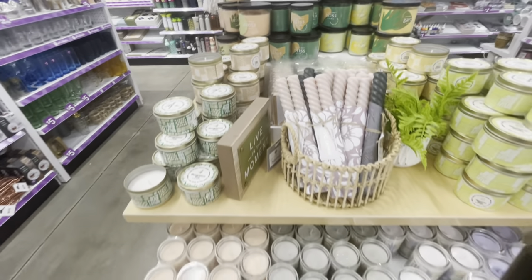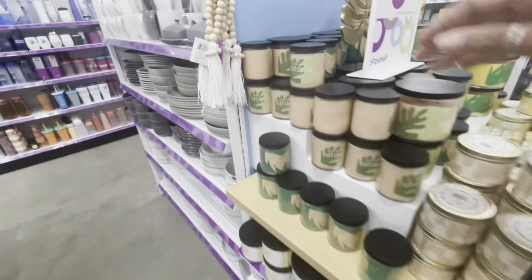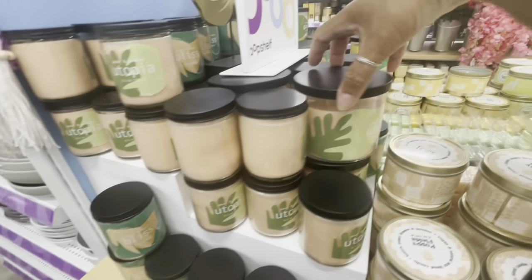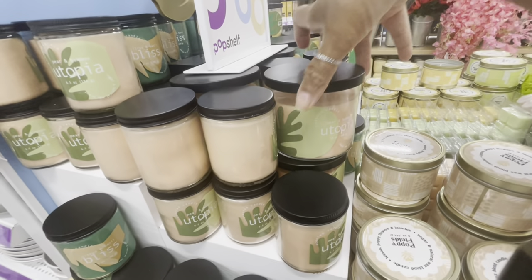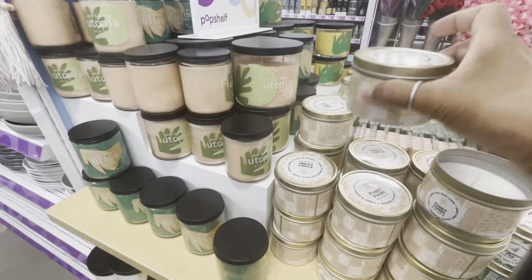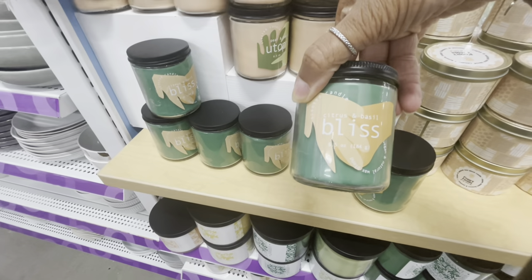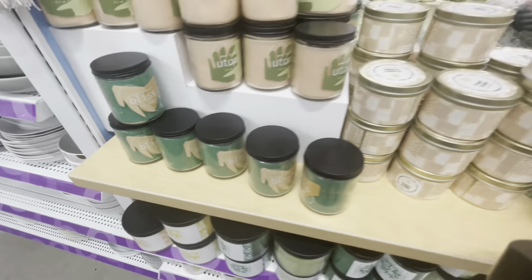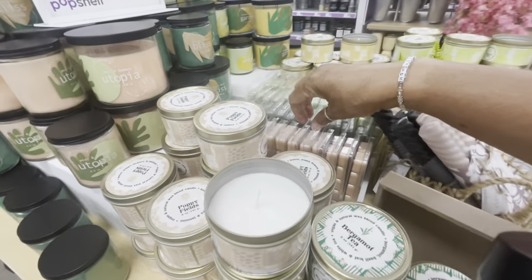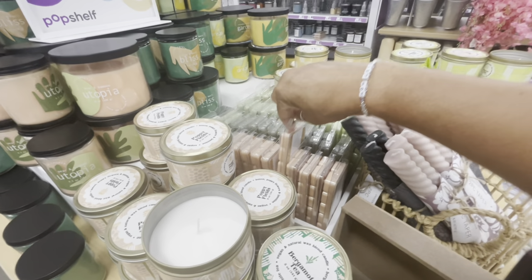They have a little candle section — look how pretty the candles are. Starting over here, they have small pear and bamboo utopia candles that also come in large. Some come in little tin cans — poppy field. Here is a bliss citrus and basil candle and they come in these really pretty little containers.